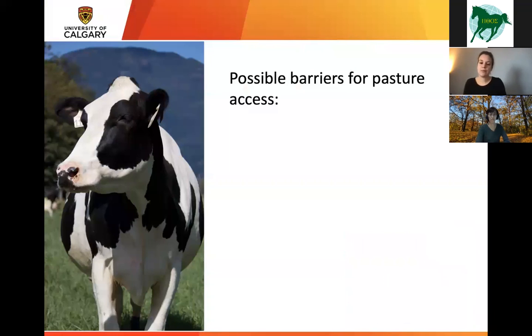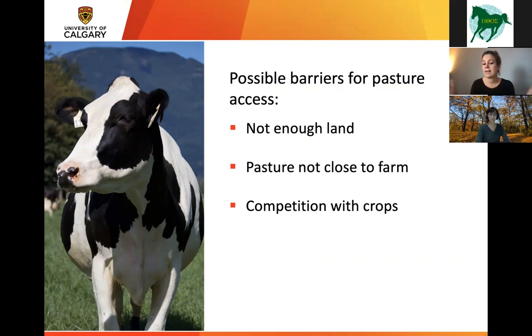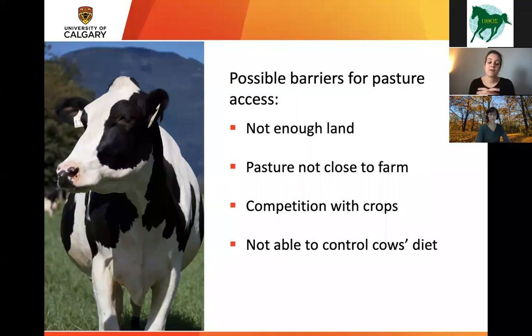In my PhD, we thought about what could be possible barriers for pasture access for dairy farmers. We thought maybe they don't have enough land, or the pasture isn't close enough to the farm. There is competition with crops — it may be more economically beneficial to grow corn on the land instead of providing pasture access. Farmers may also be hesitant because they're unable to control the cows' diet on pasture as well as indoors. And pasture isn't feasible in all seasons — during wet seasons, cows can trample the grass and hamper grass growth in spring.